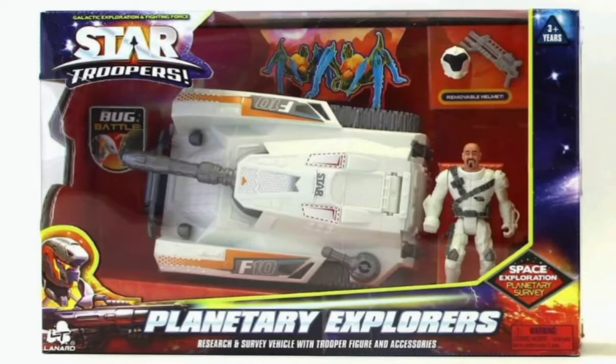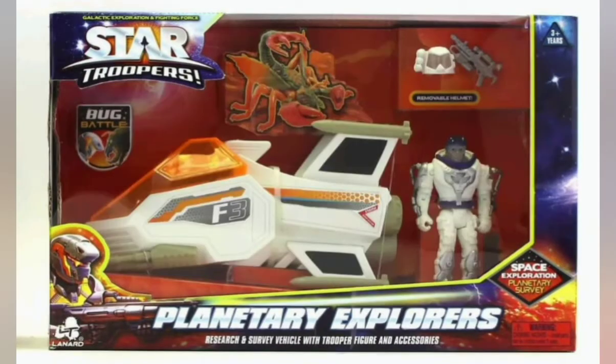Lennard Toys' Star Troopers line is coming to stores — first, it's coming to your local website. I love the reuse of the tank, I love the coloration they're using, the humanoid aliens. And I love the fact that we're just getting some more Lennard Toys.